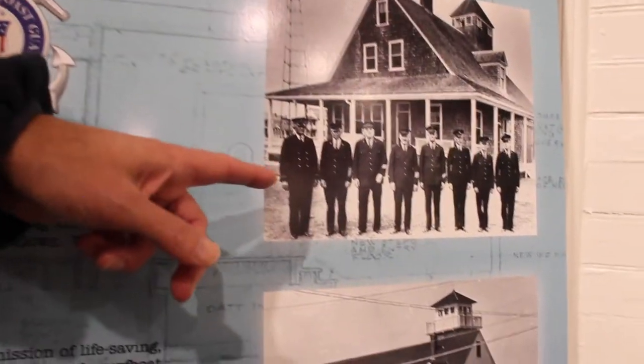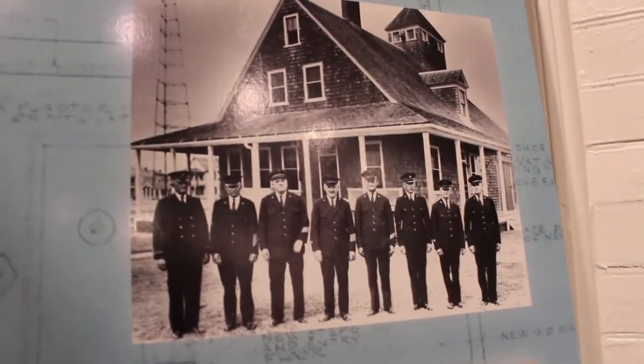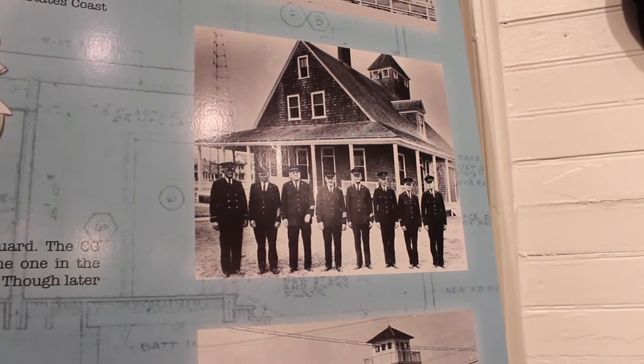Looking at photographs from that period, these men are no longer in the United States Life-Saving Service — they're Coast Guardsmen, standing in front of what's been re-designated Coast Guard Station Virginia Beach.